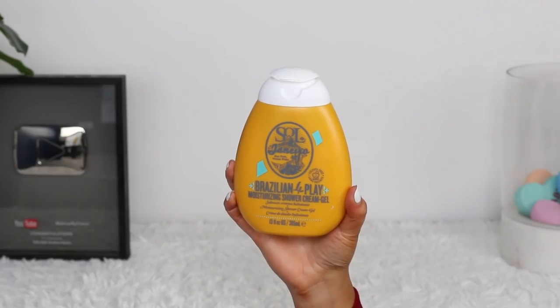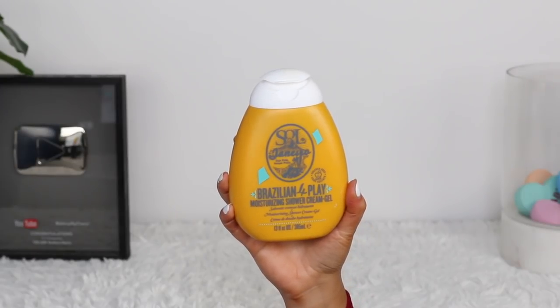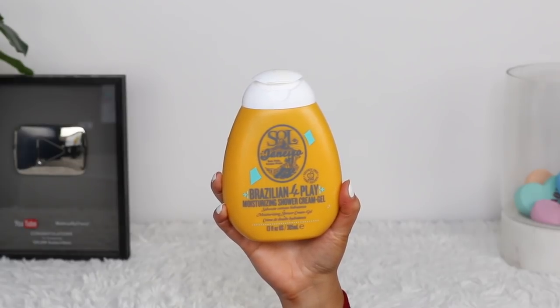Moving on to my seventh product that I absolutely love and use every single day — it is my Sol de Janeiro Brazilian Foreplay Moisturizing Shower Gel Cream. Longest name ever, but I love the smell of this line. Everything in the yellow containers has that original scent that I absolutely love. I love the body mist, the scrub, the shower gel, the shampoo and conditioner, and the moisturizer. I take a shower every day and wash my body with this and absolutely love it. It smells great and it makes me happy.